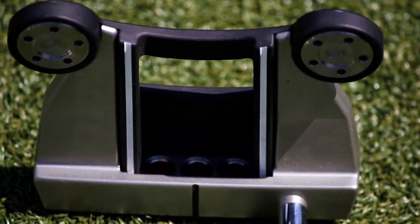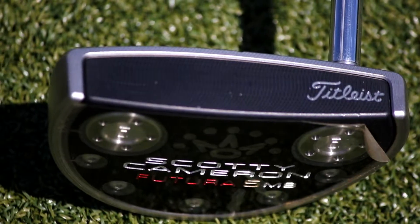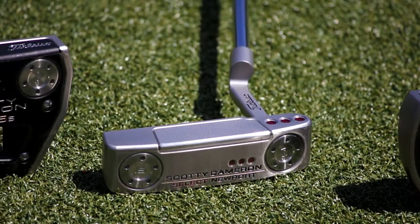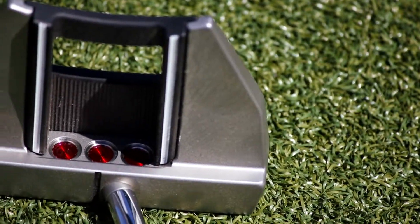Add to that the four-way sole balancing that helps the putter sit squarely and align perfectly at address, and it's not hard to be impressed. This putter is worth a try, so give it a go at your nearest ProDrive store.